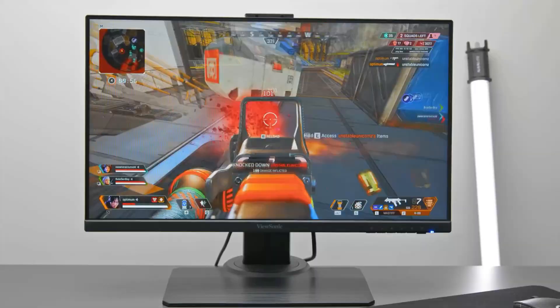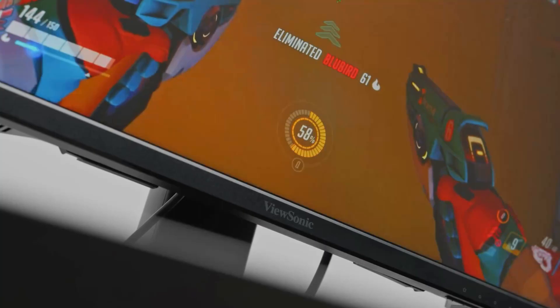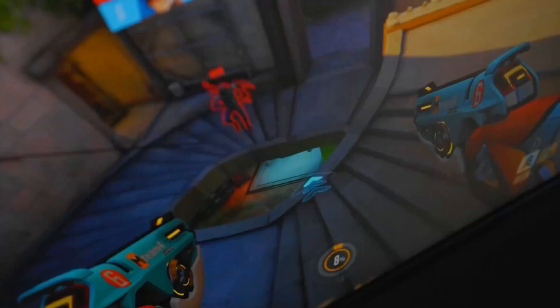Starting up our list with number 4, we have the ViewSonic XG2431. The ViewSonic XG2431 was the first gaming monitor to receive the Blur Busters Approved 2.0 certification for its PureXP backlight strobing technology, which implies superior performance, firmware updates, and more.